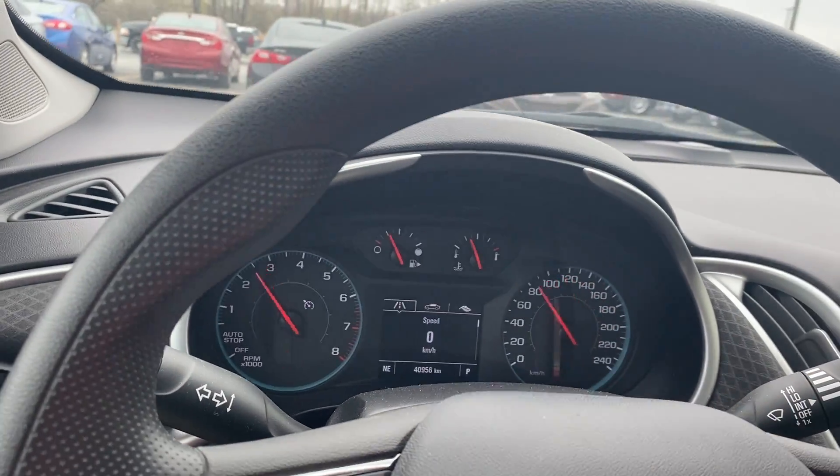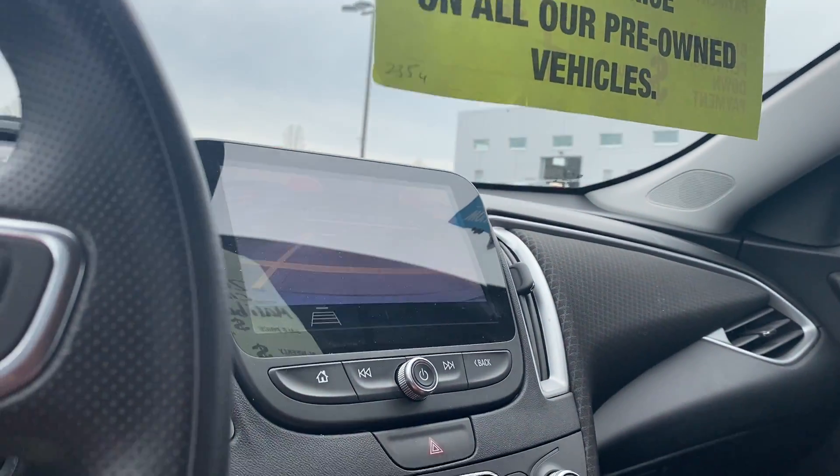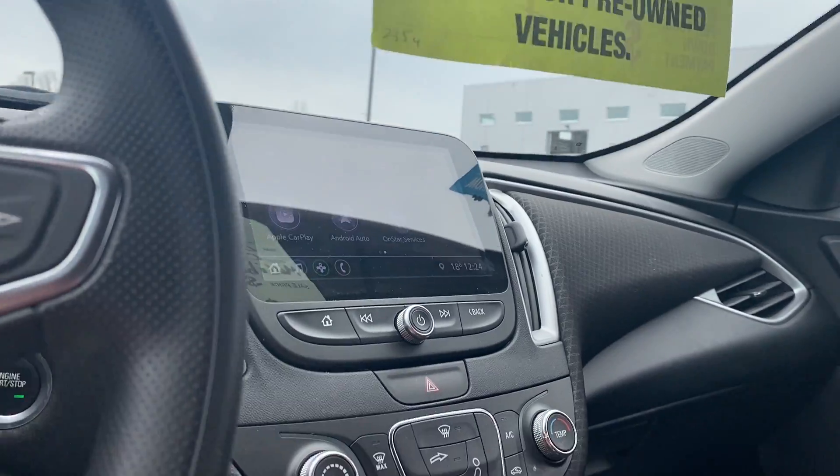Only 40,956 kilometers. Climate control functions are well laid out with a nice big touch display. Big backup camera. Apple and Android CarPlay compatible.